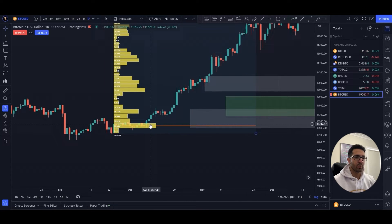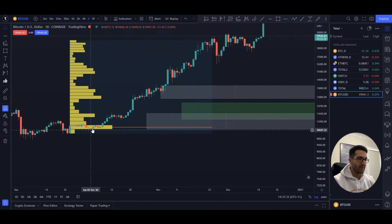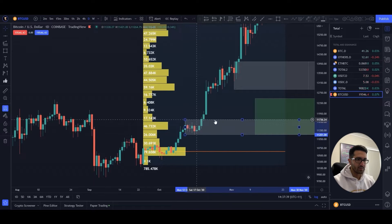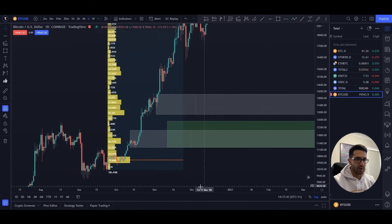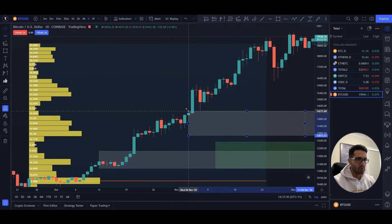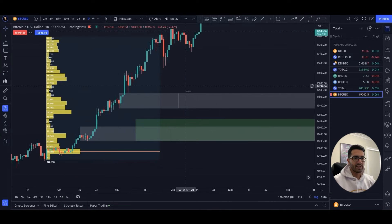And also using price action: we want to see where the price shoots up from a certain point. We can see here it went down, played sideways, and then shot the price up. Looking at these candles, the price can shoot up from these zones as well. This one went up, played sideways for a while, then shot the price up — roughly speaking. This is how I find the price zones, and we can see a strong correlation with this area as well.